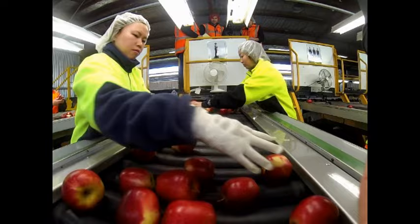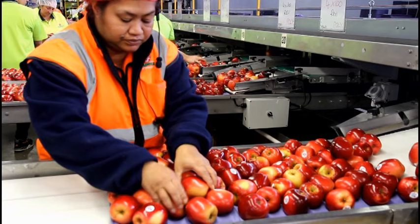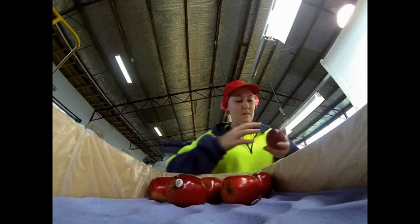Mr. Apple graders are responsible for grading apples for any defects. It's imperative that our apples are at the highest quality for exporting to our customers overseas. This role involves attention to detail and commitment to making sure that every apple is our best apple.